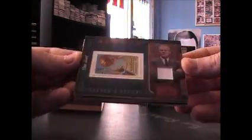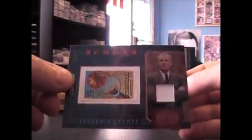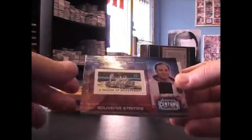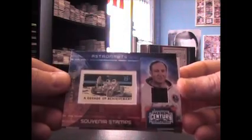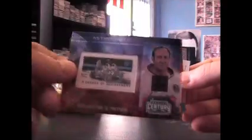Okie doke, we have Dan Issel — got his jersey at a Hall of Fame a little bit ago. Autograph — sorry, jersey stamp, or shirt stamp or something — and that's number two fifty. Another astronaut: Edgar Mitchell stamp relic, and that's number two hundred.